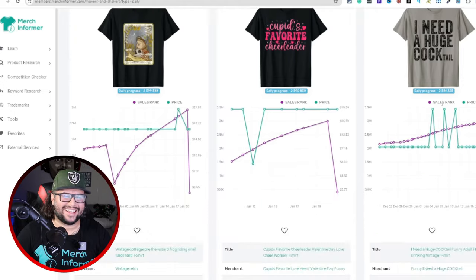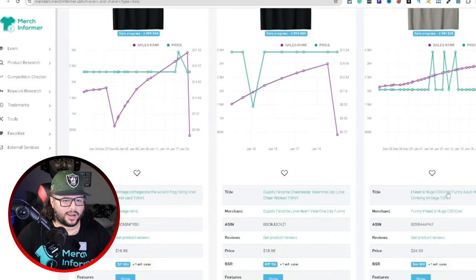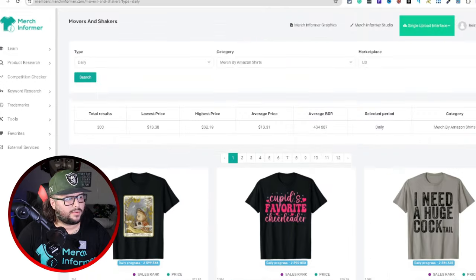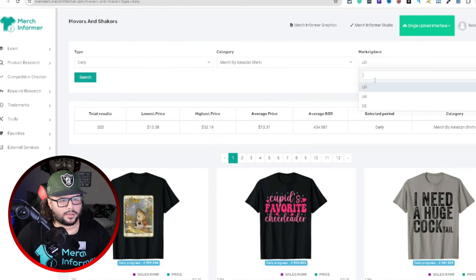Look at this one — 'I need a huge cocktail.' That's funny. I think this is a really cool design, simple text-based. You can see different niches here like Cupid's favorite cheerleader. It's pulling the top-selling designs in a niche, and you can filter it up here — daily, weekly, monthly — or different types of products and different marketplaces.